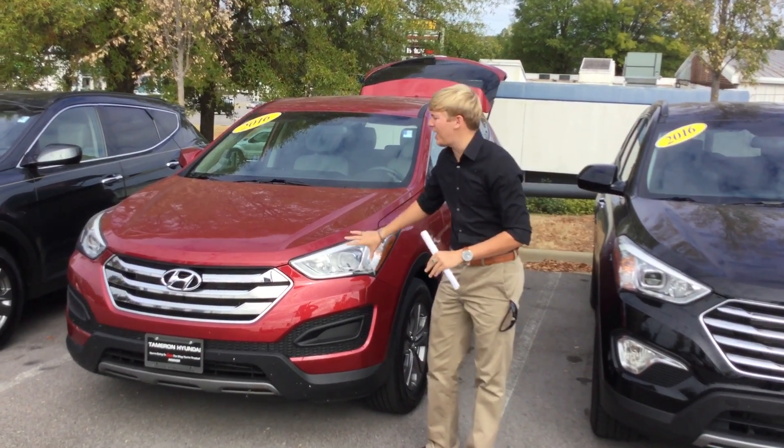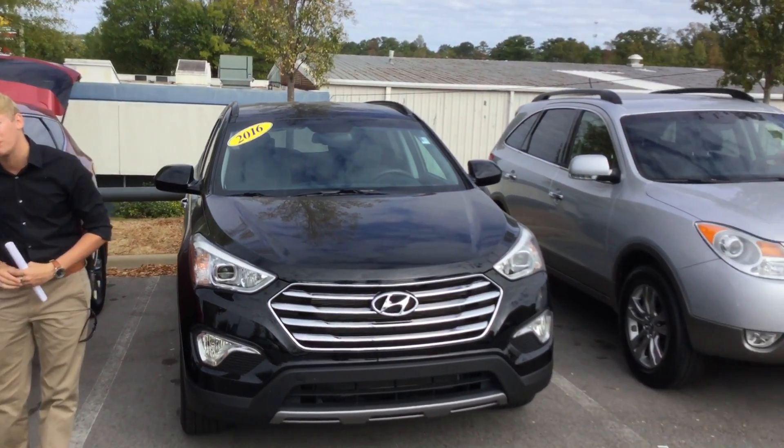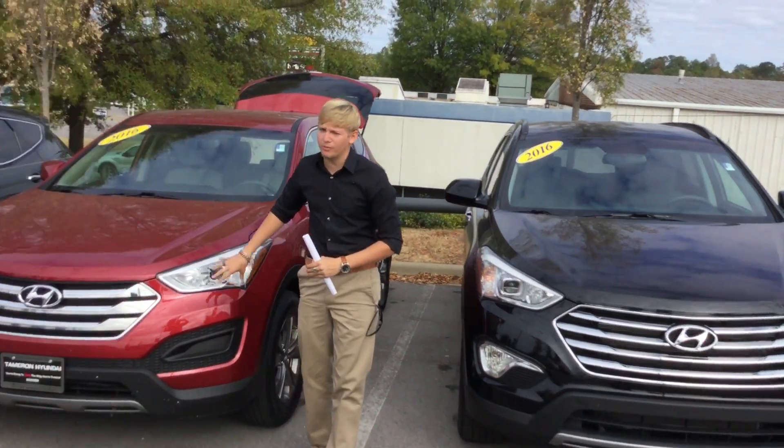As you can see, I've got the exact vehicle you inquired about sitting right here, but I've got plenty of Santa Fe's to choose from. So let's get started — let me show you a little bit more about this one.